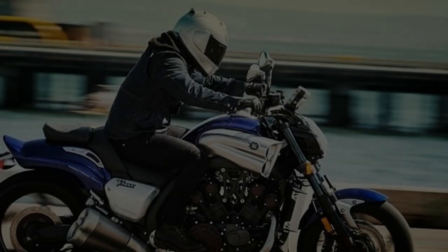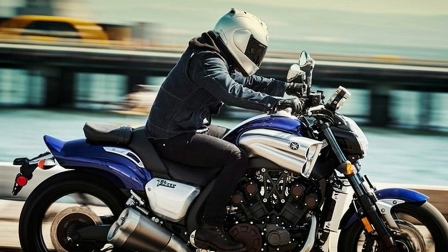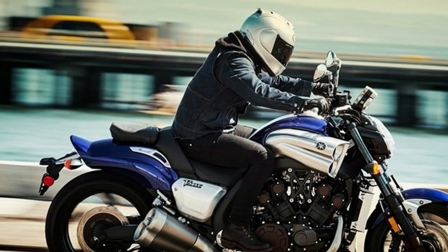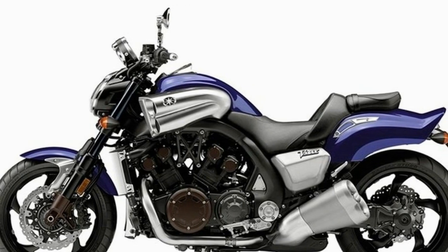The combined 12 caliper pistons up front add up to a tremendous amount of braking power, so for once I am really glad to see ABS, because this bike definitely needs it. An all-aluminum chassis forms the bones, with a cast aluminum diamond frame and swingarm, and an extruded subframe to keep things nice and light.